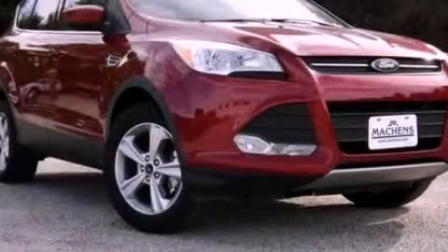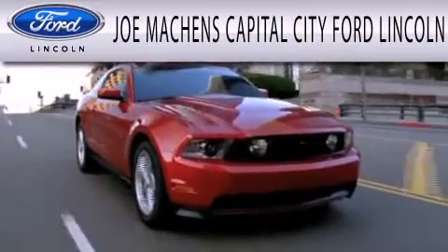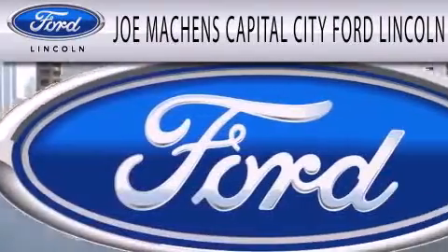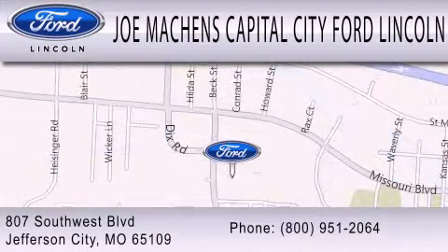Stop by today and test drive this vehicle for yourself. Joe Mockens Capital City Ford Lincoln is dedicated to doing everything possible to ensure the experience you have selecting your next vehicle is as pleasant as possible. We are located at 807 Southwest Boulevard in Jefferson City.